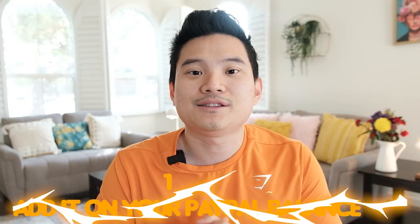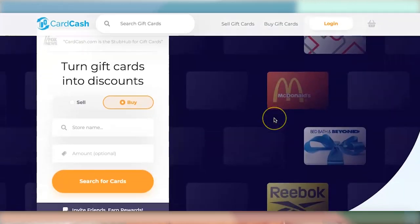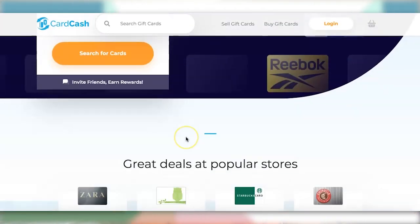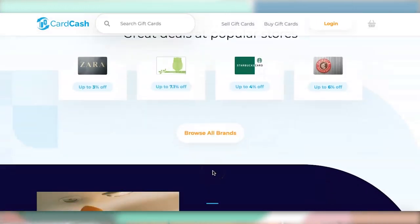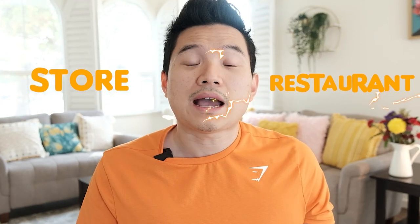Let's start with the first one: add it to your PayPal balance. If you are looking to convert a Visa gift card to cash, try using PayPal. The website CardCash will help you transfer a gift card to your PayPal account. Please pay attention — if you use the PayPal option, you will have to purchase another gift card with your Visa gift card first, because CardCash only accepts store and restaurant gift cards.